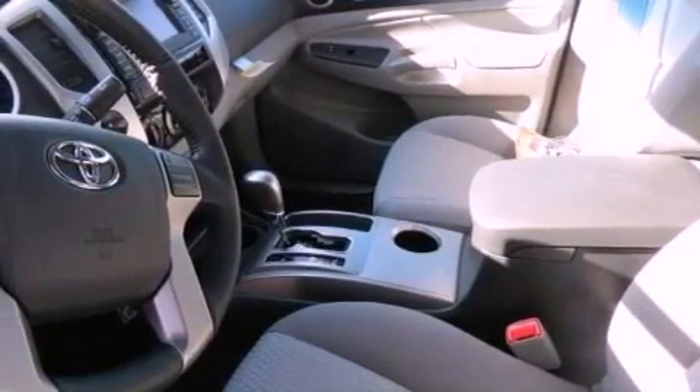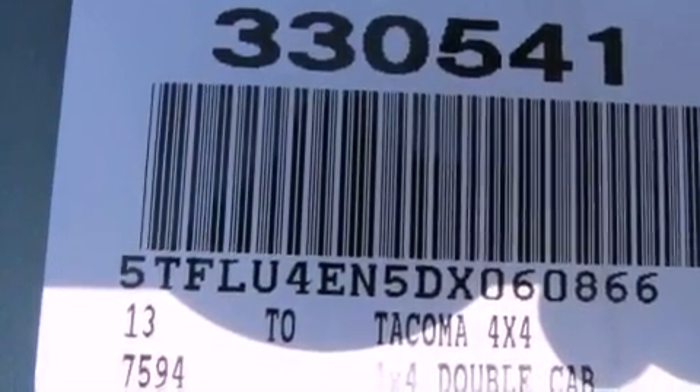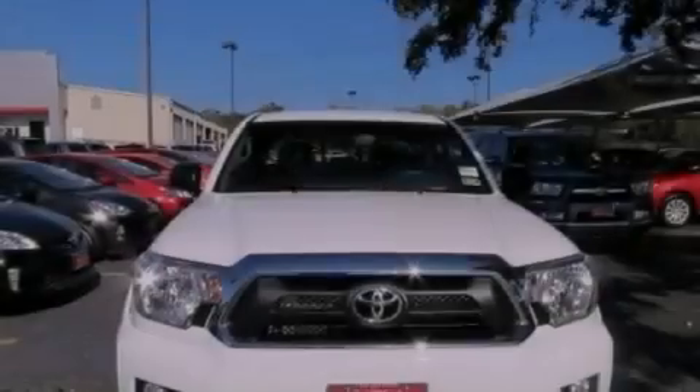Its top features include a limited slip differential, traction control and stability control systems, an iPod-ready stereo system so you can take your music with you, and a tire pressure monitoring system. The following features are also included: